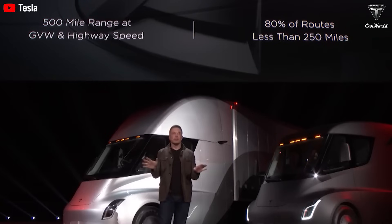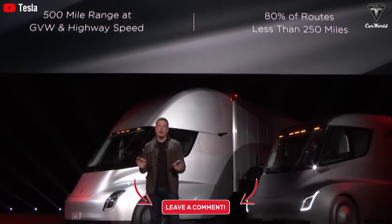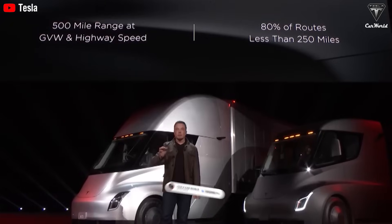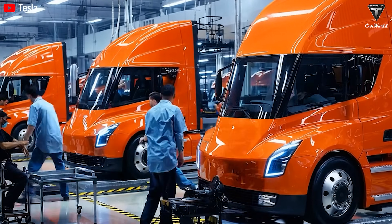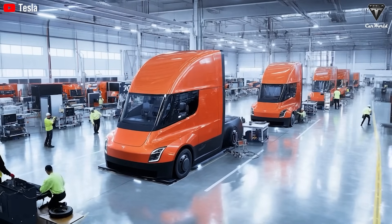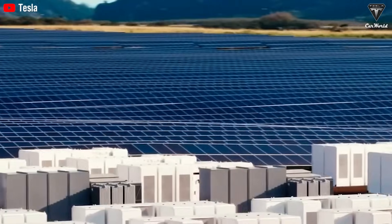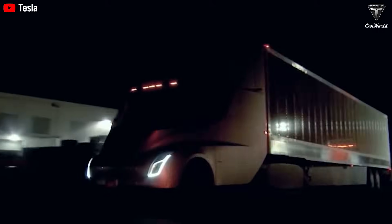Will Tesla's planned network of 46 megacharger stations by 2027 genuinely meet long-haul trucking needs? Or is the company painting a picture of perfect infrastructure that remains out of reach for most transport fleets? Please share your opinion in the comments below. Thanks for watching. If you want to explore more exciting information about Tesla EV or Tesla Bot, don't forget to hit the like button and share this video. Make sure to subscribe to Tesla Car World and turn on notifications so you never miss our latest videos. We appreciate your support and look forward to seeing you in the next video.